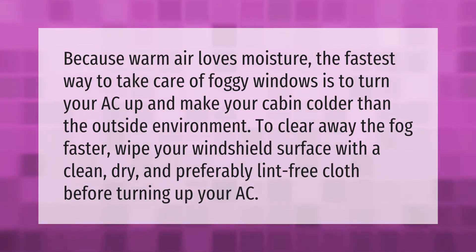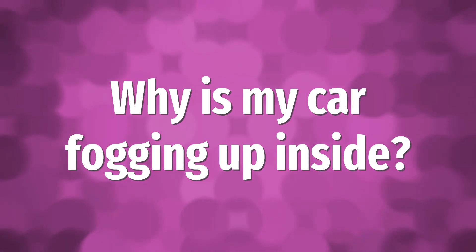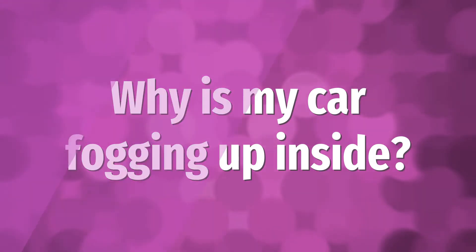Make your cabin colder than the outside environment to clear away the fog faster. Before turning up your AC, wipe your windshield surface with a clean, dry, and preferably lint-free cloth.